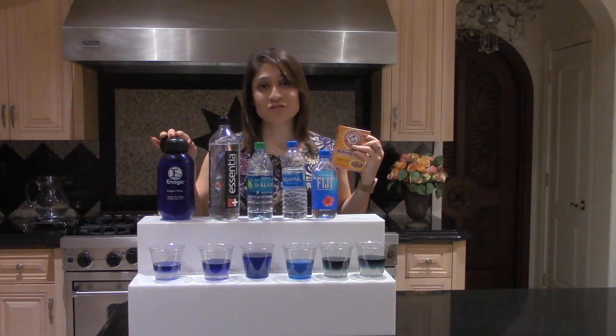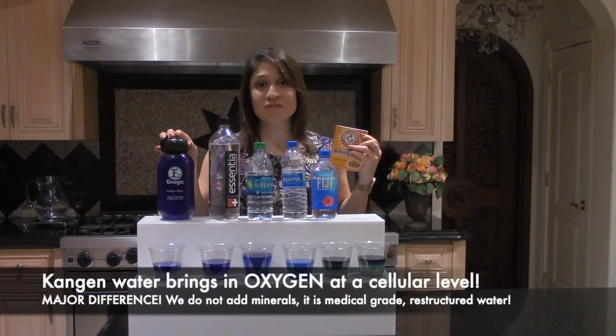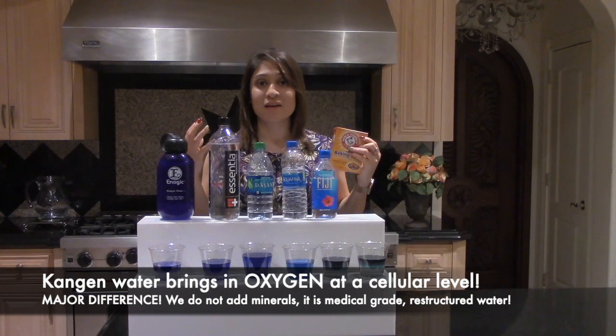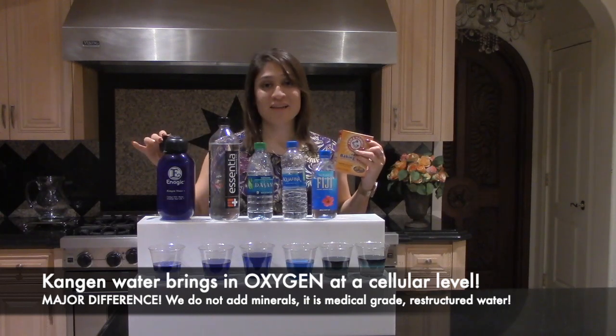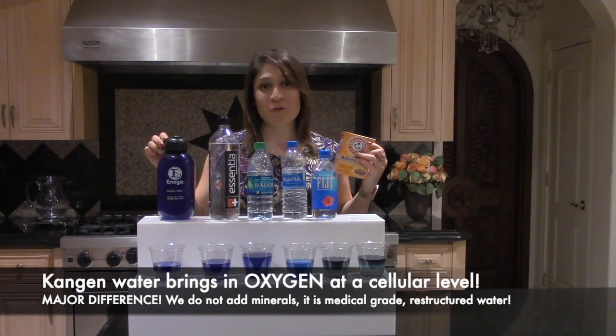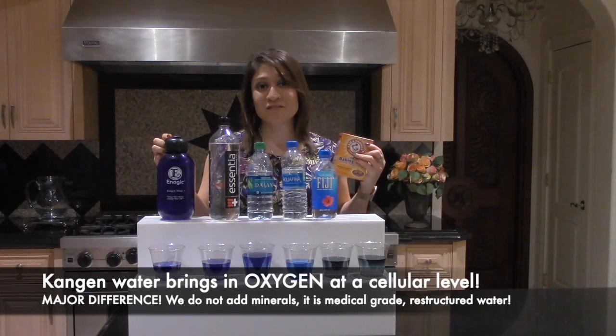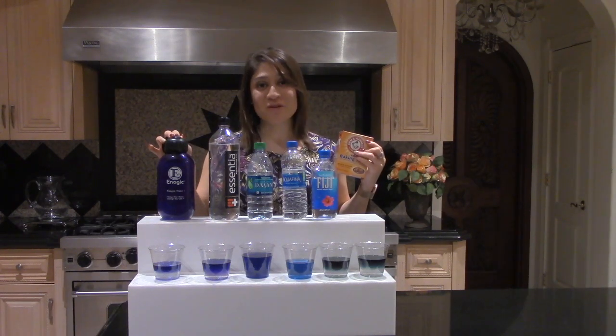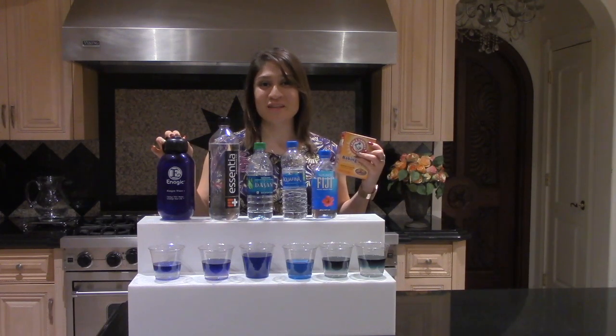So in order to avoid that, change to Kangen water. It is a medical grade water. It has been scientifically studied so that we can understand that it's actually bringing more oxygen to the body — it's like meditating at a cellular level with water. Water is essential. Thank you for taking a look at this clip so that you can understand the difference between alkaline and Kangen water. Have yourself a great day and check out some more videos. Thank you so much.